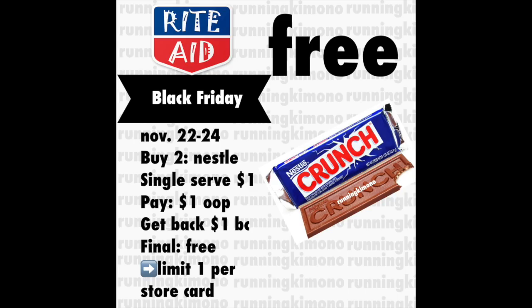Now we have a candy deal. These Nestle candy bars — you're going to have to buy two of them for a dollar, so they're 50 cents each. You'll pay that dollar out of pocket and get back a dollar of bonus cash, making it free for two candy bars. This is a limit of one per store card, so do not grab four. Just pay attention to the limits — this is a limit of one.